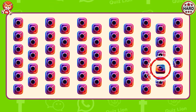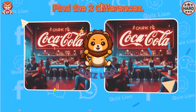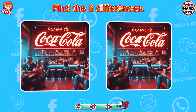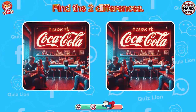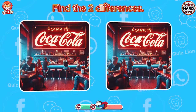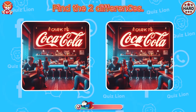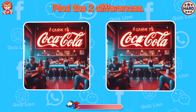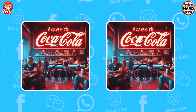It's incredible what you have achieved. Find the two differences. The letter A and the chair are different.